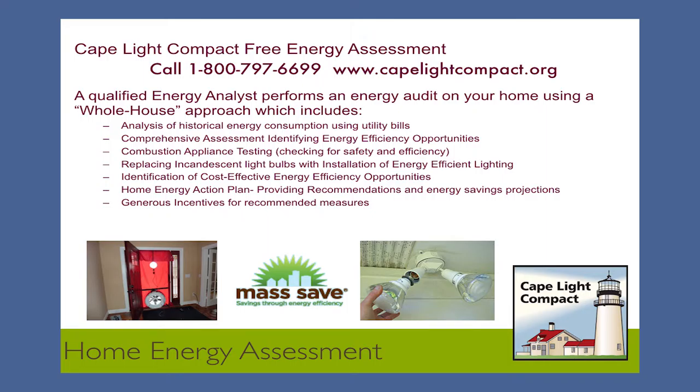We give you a plan with all the recommendations and estimates as to how much energy and money you'll save per month. We have pretty generous incentives — all the air sealing you do is covered 100%. When it comes to insulation, we pay 75% up to $4,000 and you pay 25%. And if you are a full-time renter that pays their electric bills, we pay 100% of the whole thing. We also change out incandescent lights with LEDs — not CFLs anymore, fortunately.